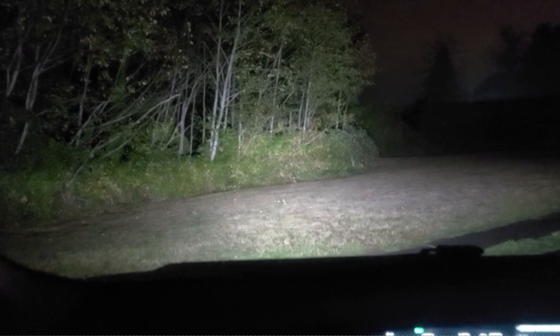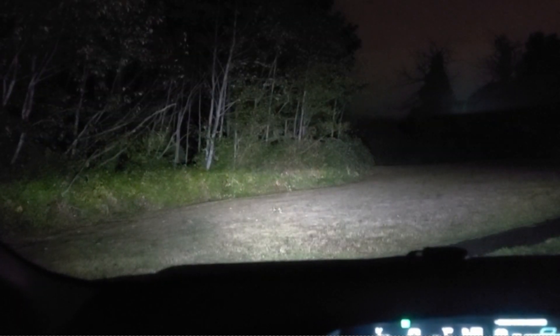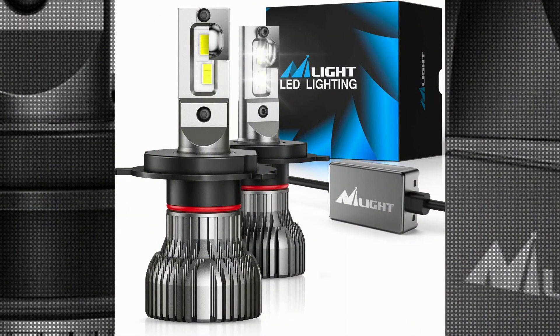With an operating life of 50,000 hours, the Nylight H4 LED Headlight Bulbs are built to last. This impressive lifespan ensures that users can rely on these bulbs for an extended period before needing a replacement.